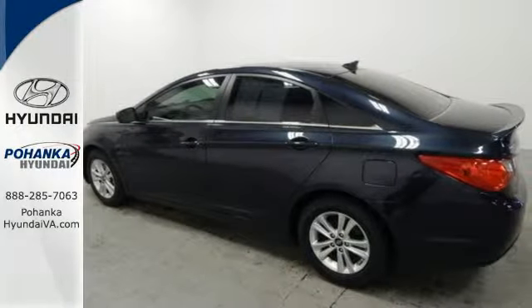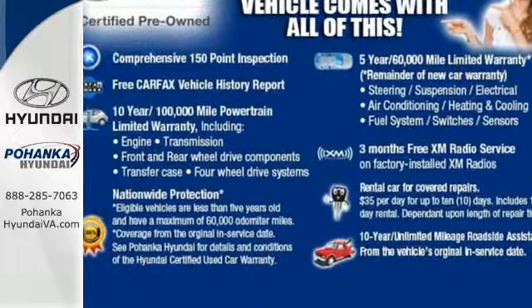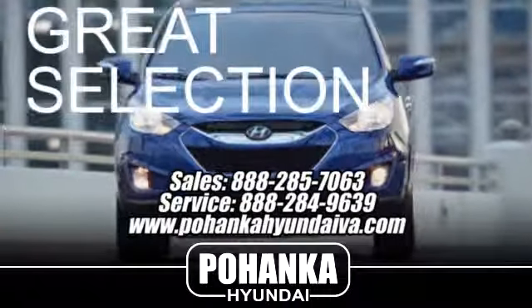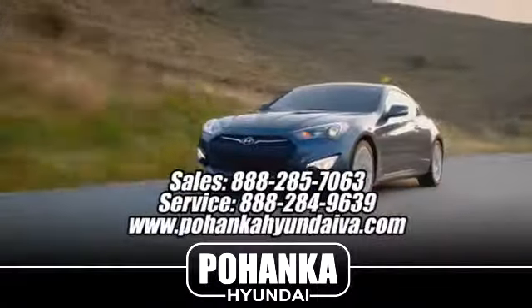Become inspired. Come see this Hyundai Sonata and start living today. Great service, great selection, and low prices — that's why Pohenka Hyundai of Fredericksburg is a great place to buy a car.